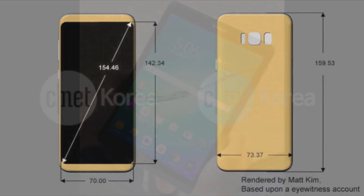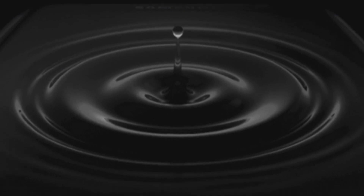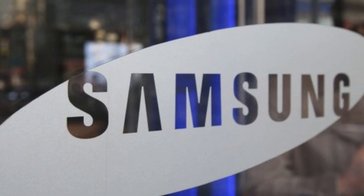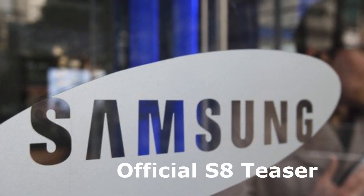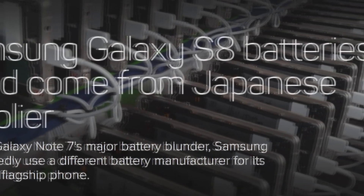A new report says the company is going to give audiences a glimpse of its next flagship by showing a short one-minute video — a trailer showcasing the new design and possibly some features. An official Samsung Galaxy S8 teaser is coming this month.